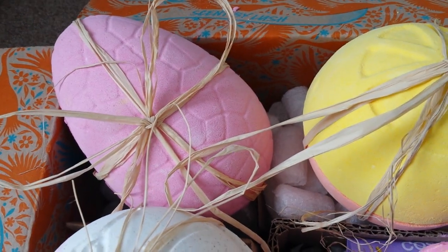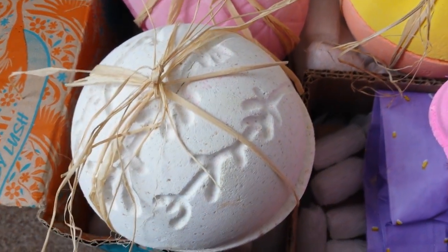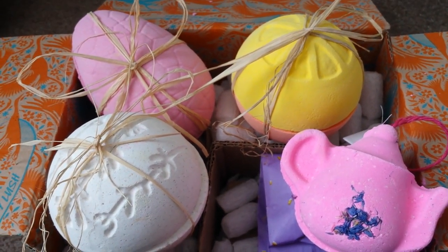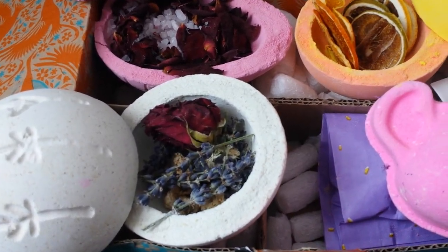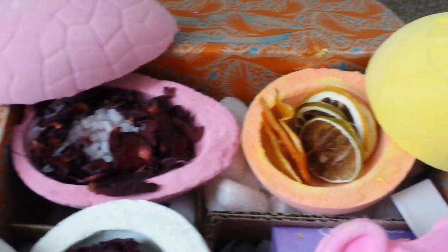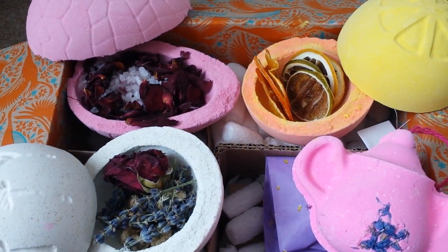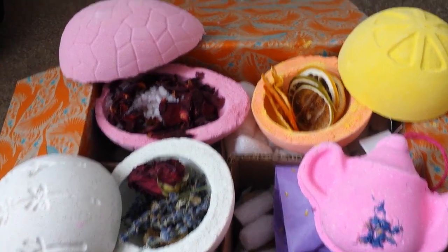I was worried it would be gone. The lavender sells out but it did come back, so I was pleased to see that. I thought you might like to see inside them as well, because I'm also tempted and want to have a look. How beautiful are these! We've got the lovely lavender and rose, we've got some salts and rose petals, and we've got the lemon, orange and lime in there.